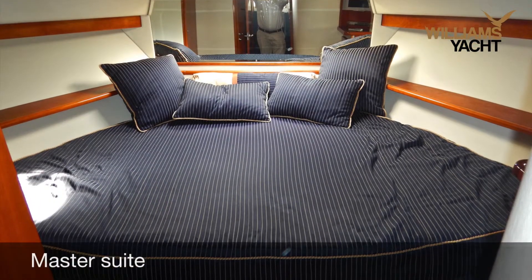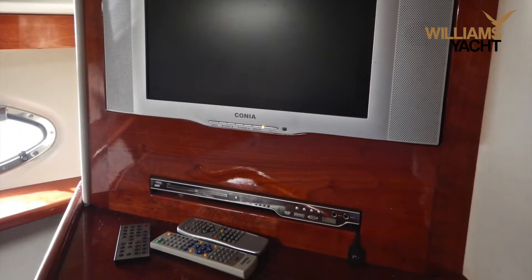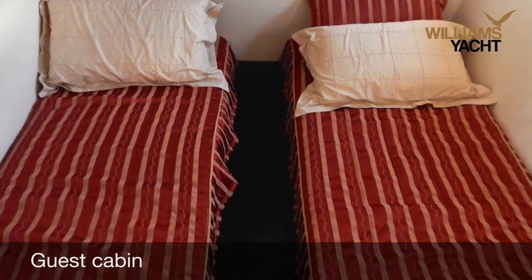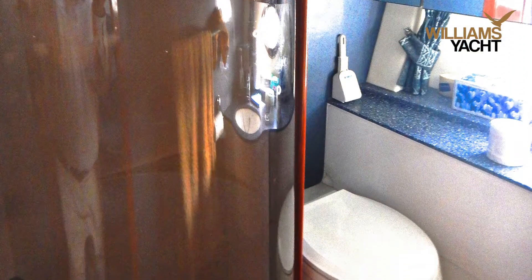When it's time to put your head down, you will find there is comfortable sleeping for six people in three cabins. The master has its own private ensuite and there is a second toilet and shower for guests.